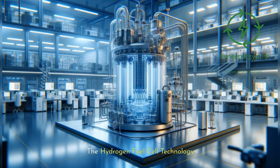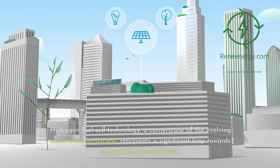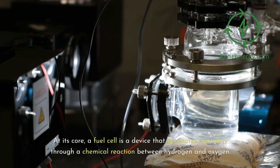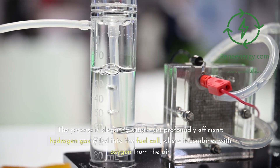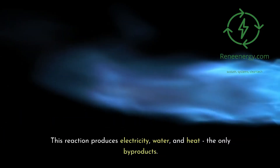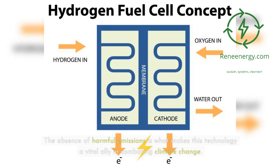Hydrogen fuel cell technology, a cornerstone of the evolving automotive landscape, represents a significant leap towards sustainable transportation. At its core, a fuel cell is a device that generates electricity through a chemical reaction between hydrogen and oxygen. Hydrogen gas is fed into the fuel cell, where it combines with oxygen from the air. This reaction produces electricity, water, and heat — the only byproducts. The absence of harmful emissions is what makes this technology a vital ally in combating climate change.